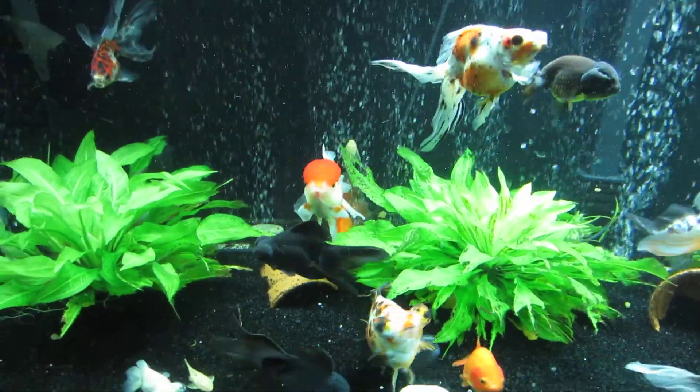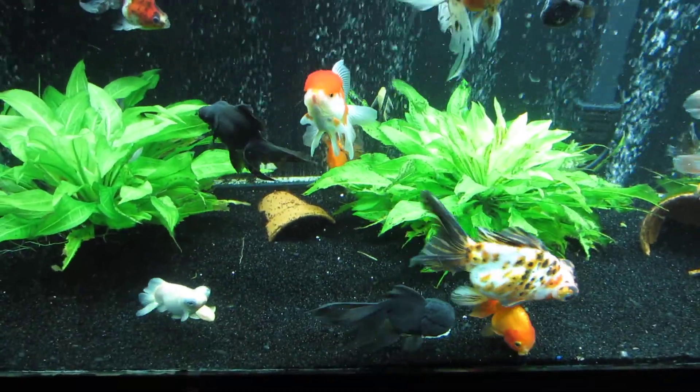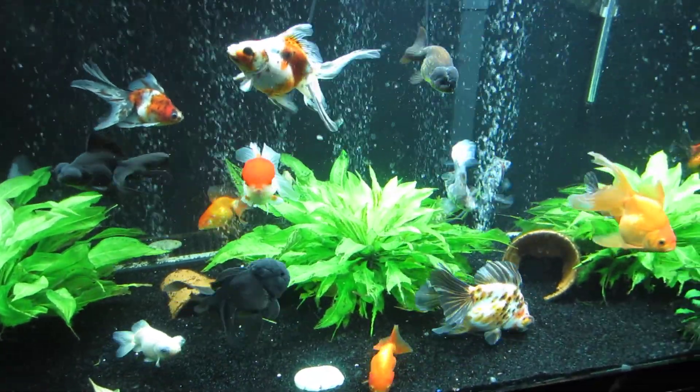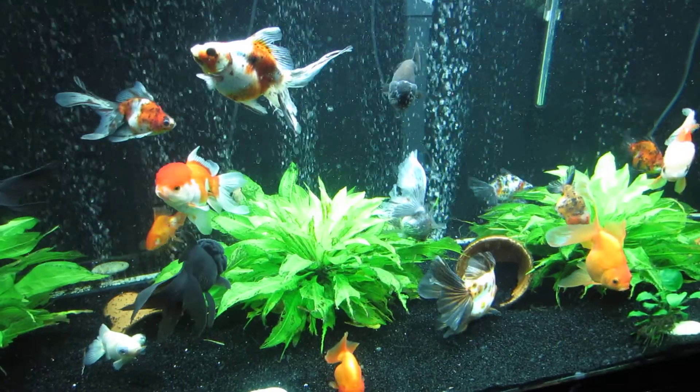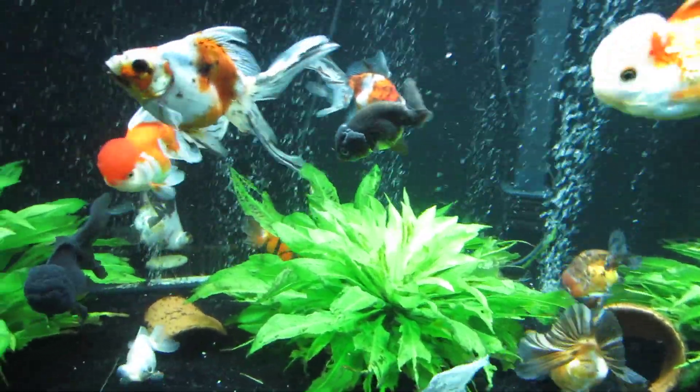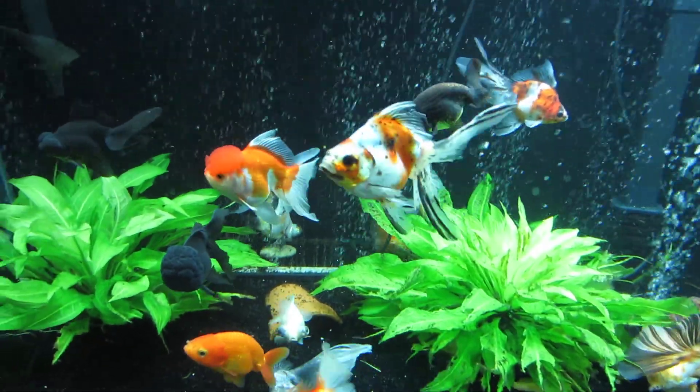My issue tends to be they develop floating problems and then they have to be euthanized because they just don't have the quality of life that they should. My floater tank is actually over here.